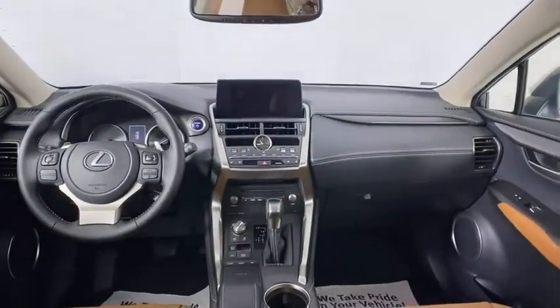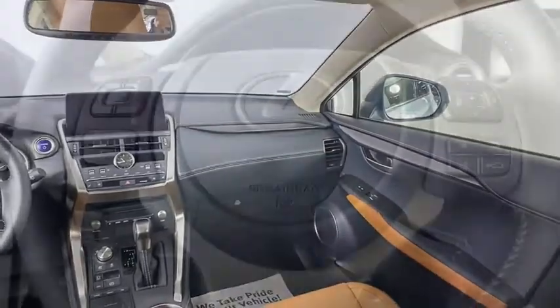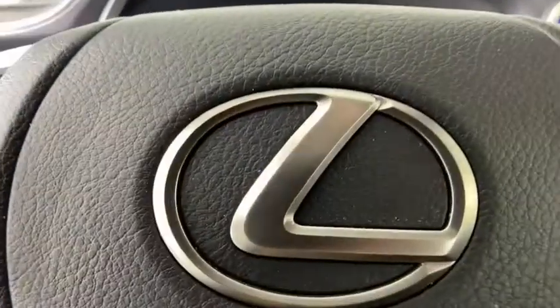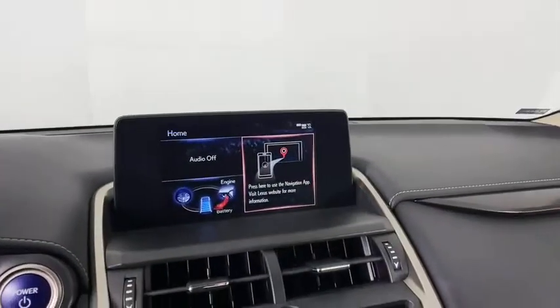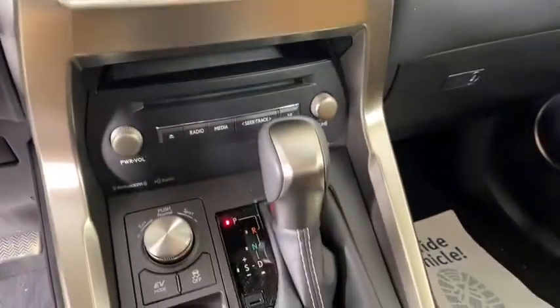LED headlights, anti-lock braking system, remote engine start, Bluetooth, leather wrapped steering wheel, power steering, adjustable steering wheel, four-wheel disc brakes, keyless start, cruise control, and floor mats.